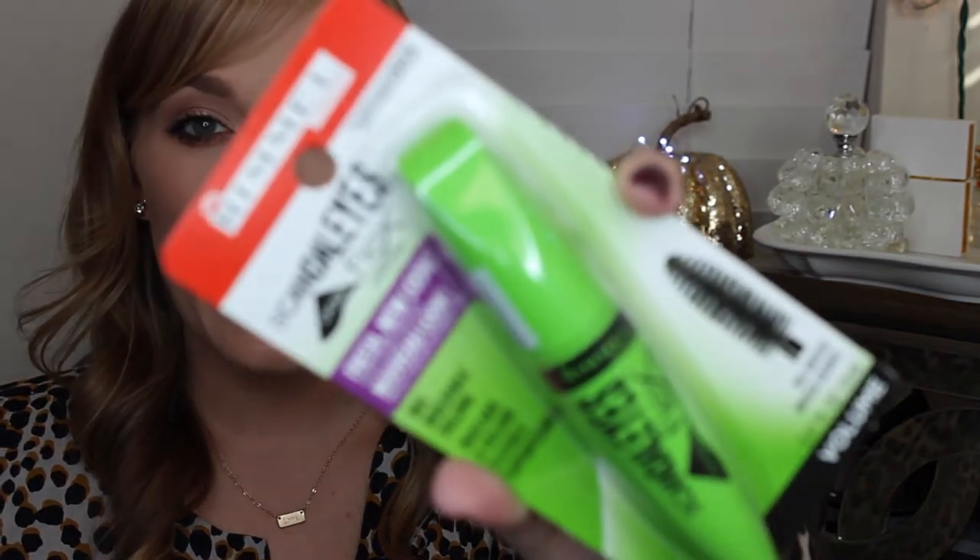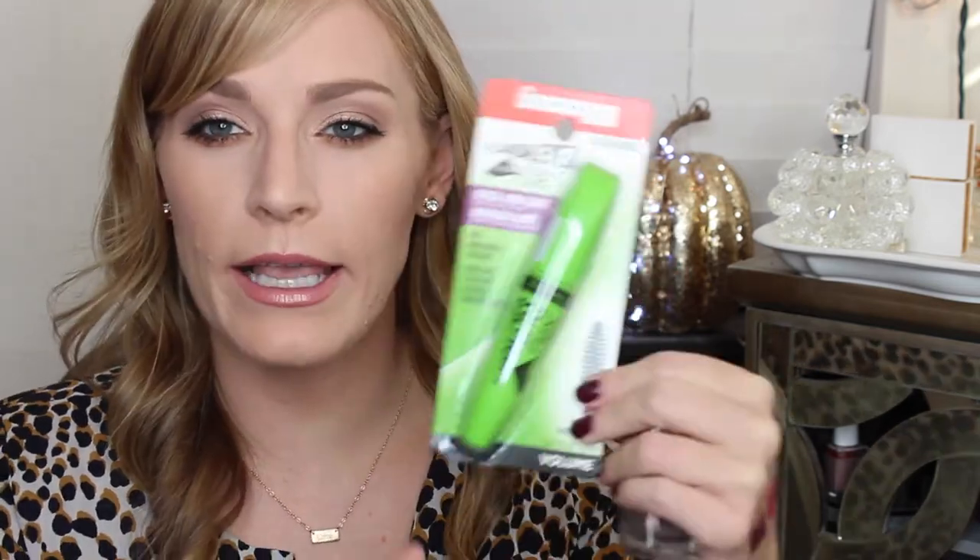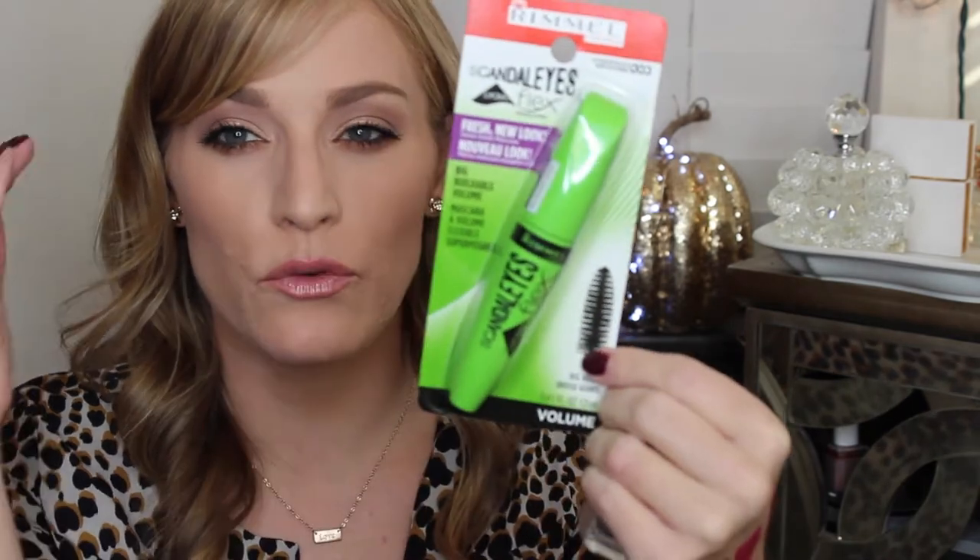From Ulta, I also picked up the Rimmel Scandaleyes Flex Mascara. I am obsessed with Rimmel mascaras — every single one I've tried, I've loved. It was time to clean out and restock. I love a mascara with a big huge brush to give you volume and a really big, voluminous lash. That's my jam — I'm obsessed with that.